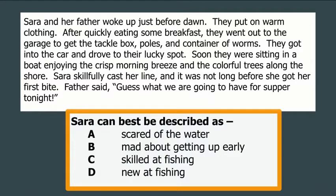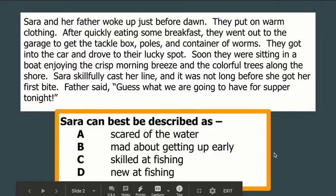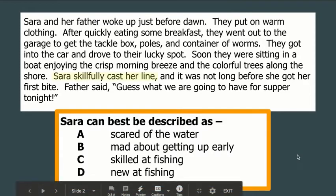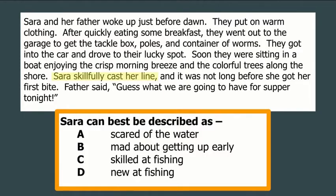We can draw some conclusions about Sarah — not because the author came right out and told us something about her, but by taking things we read and what we know about the topic. The question asks: can Sarah best be described as scared of the water, mad about getting up early, skilled at fishing, or new at fishing? One thing I read is that Sarah skillfully cast her line. What I know is that if somebody does something skillfully, they're probably pretty good at it. So that makes me think the answer is choice C.